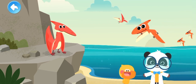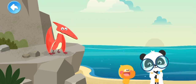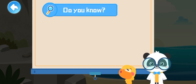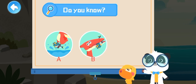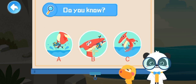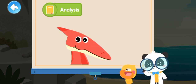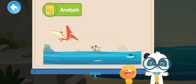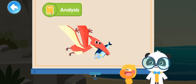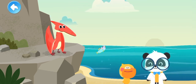Let's check out how Pteranodon catches fish. How does Pteranodon catch fish? A: Use its claws to catch fish. B: Use its beak to catch fish. C: Use its wings to catch fish. That's right! Pteranodon catches fish with its pointy beak. It flies over the sea, and once spotting the fish, Pteranodon will dive for it with its long beak, diving into the sea to catch the fish. Fantastic!